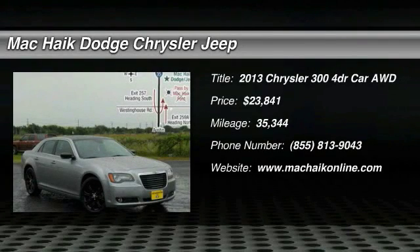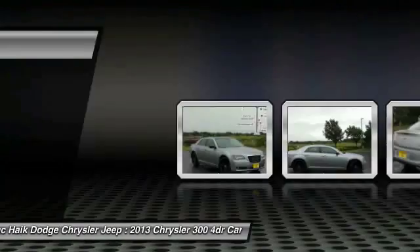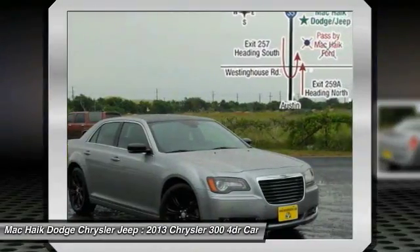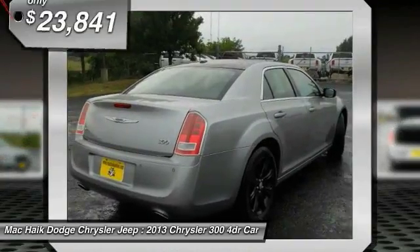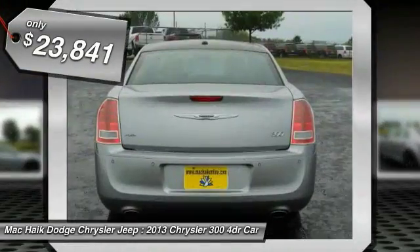The 2013 Chrysler 300 combines sport and luxury in one unique and powerful package. If you're looking for elegance and performance, the 300 delivers and is priced below $25,000.